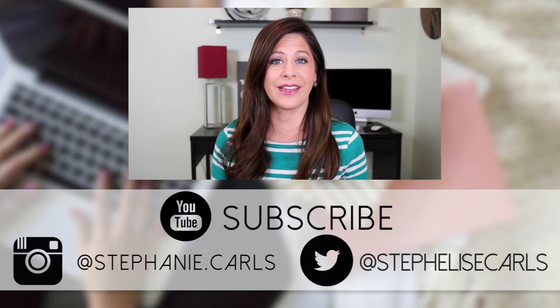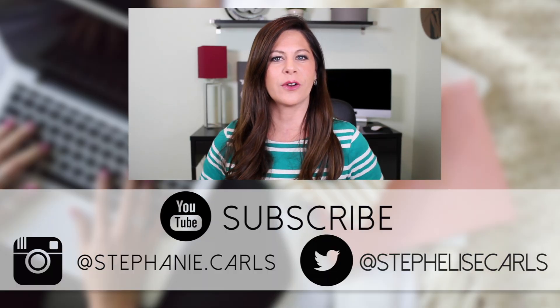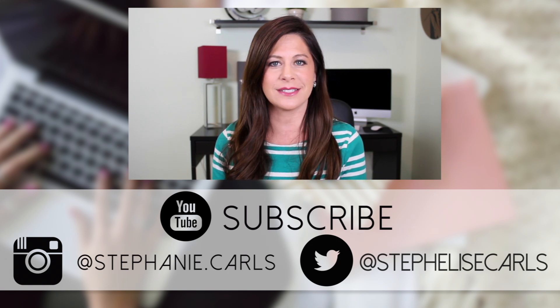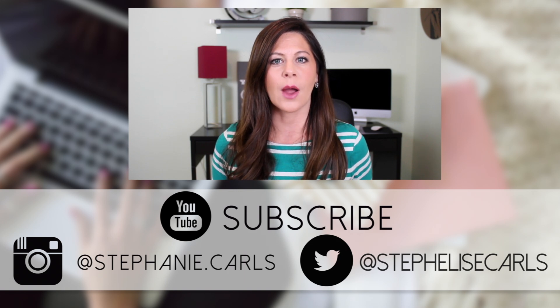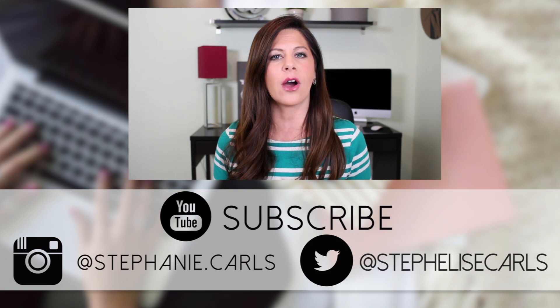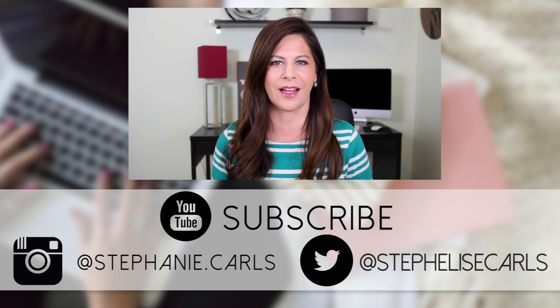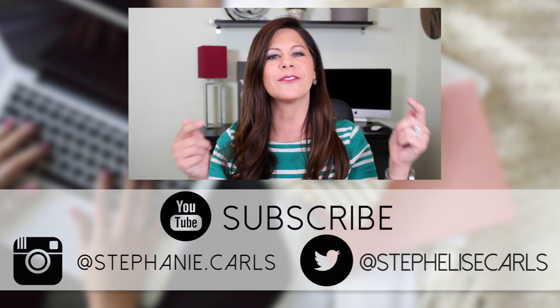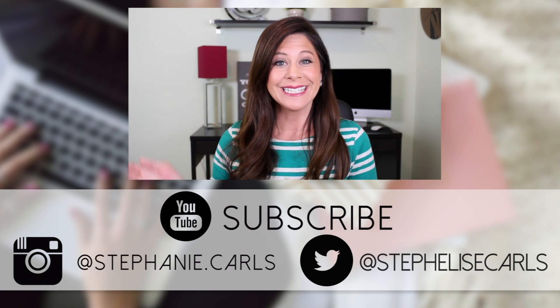If you like this video, be sure to give it a thumbs up, and if you haven't already, be sure to subscribe because we bring out new videos every single Wednesday at 12 o'clock central. I will also leave the link so you can find out more about 1Password, as well as all the places that you can connect with me online — Twitter, Instagram, Facebook, the blog — I'll leave all of that in the description below. See you next week!